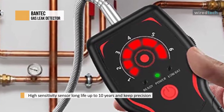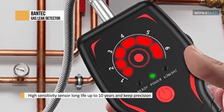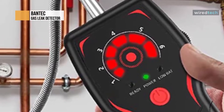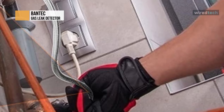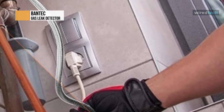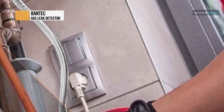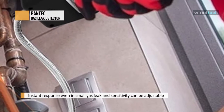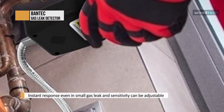It is suitable for finding propane gas leaks in RVs and gas combustion household appliances. LEDs and a speaker will alarm instantly when the gas sensor finds a gas leak — even a small one. The gas detection range is from 50 to 10,000 ppm. Audio and visible alarms will alert to a leakage area, suitable for propane tanks and other devices.